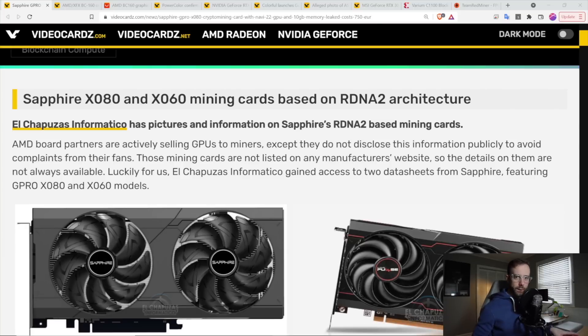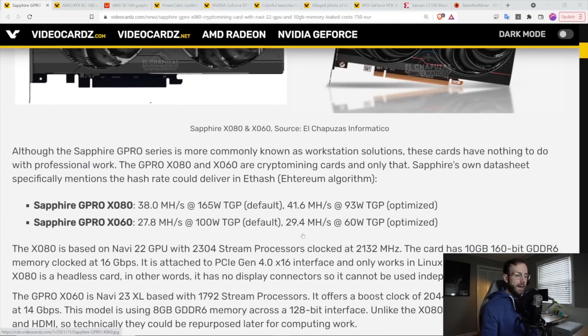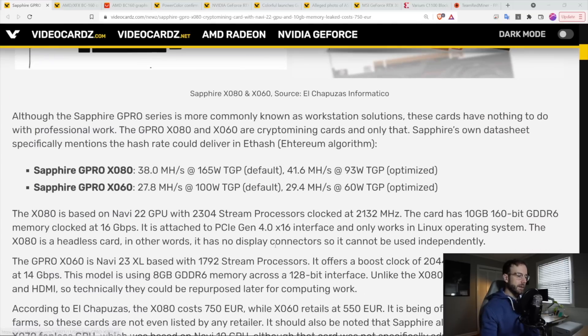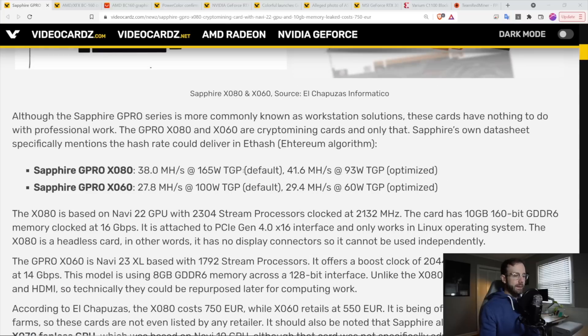This is not the first time there have been mining-specific AMD GPUs, and there have been Nvidia-specific mining GPUs as well. But the first one that caught my eye was this Sapphire XO80 and XO60 mining cards, built specifically to mine — they're not for gaming.